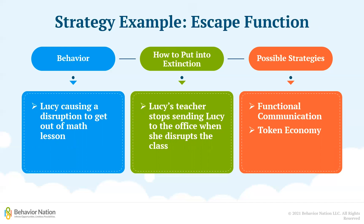Another potential strategy her teacher could use is implementing some form of token economy where Lucy can earn tokens for engaging in math class that she can later exchange for something fun like a toy from the class treasure box or time on the computer. Once Lucy learns that being disruptive during math will not get her out of the lesson, and that perhaps math class is not so bad as long as she can ask for help and earn tokens for doing her work, she will eventually stop getting out of her seat and running around to try to avoid math.